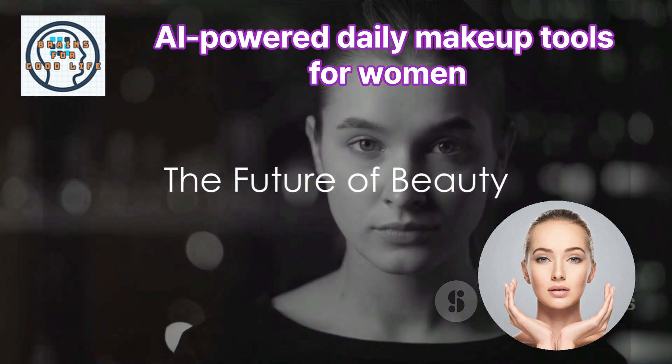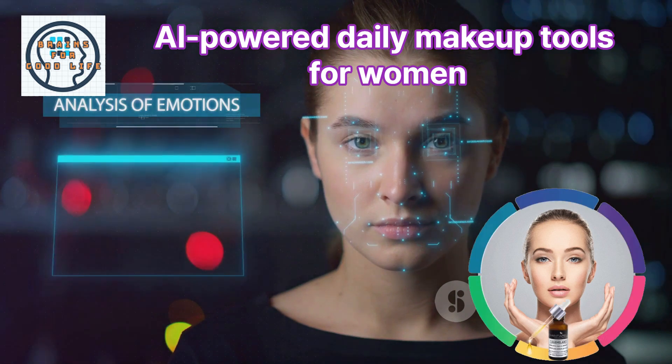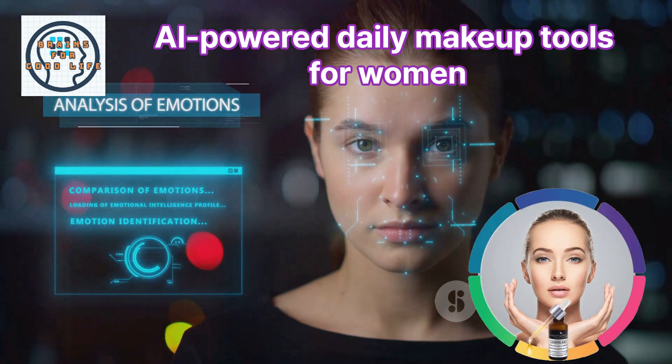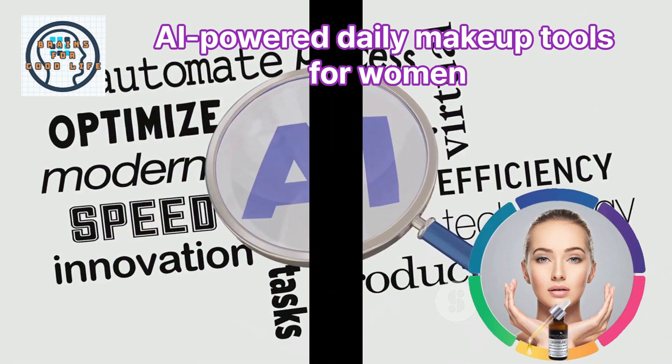So, there you have it. AI-powered makeup tools are revolutionizing the beauty industry, providing personalized recommendations based on your unique features and preferences. They take the guesswork out of beauty, making it easier and more enjoyable than ever before.